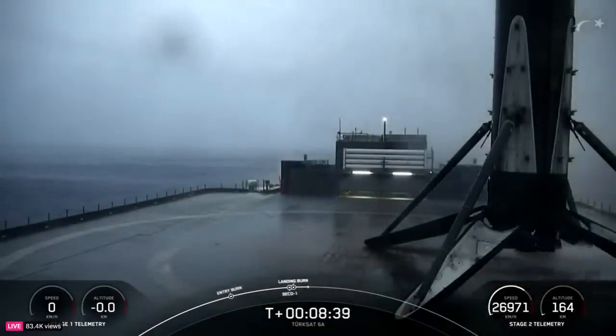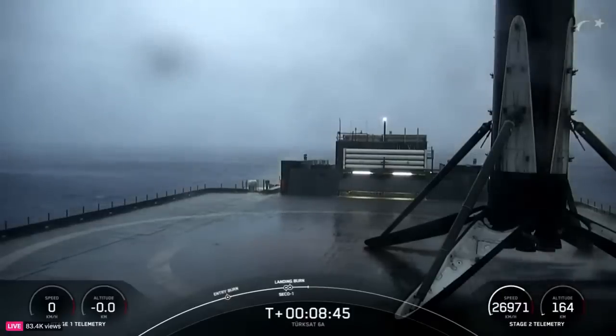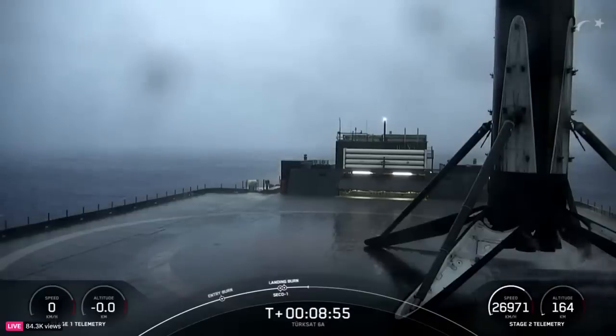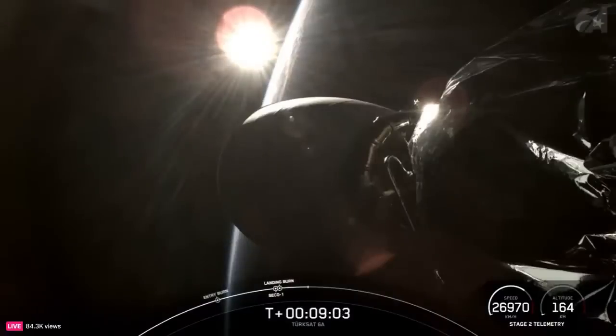Stage one landing confirmed. And there's that call out for our stage one landing. As a reminder, this was the 15th launch and landing for this first stage. And this landing marks SpaceX's 328th recovery of an orbital class rocket, including both first stage landings for both Falcon 9 and Falcon Heavy. And with confirmation of nominal orbital insertion, we'll now have a roughly 18 minute coast phase, and then we'll be back for our second engine start 2, or SES-2.